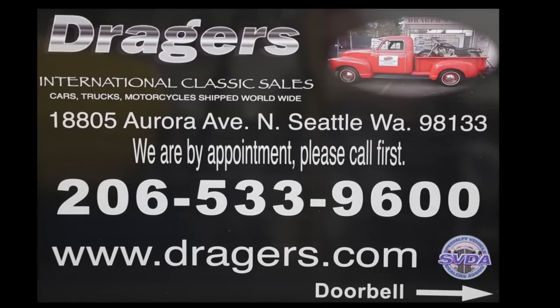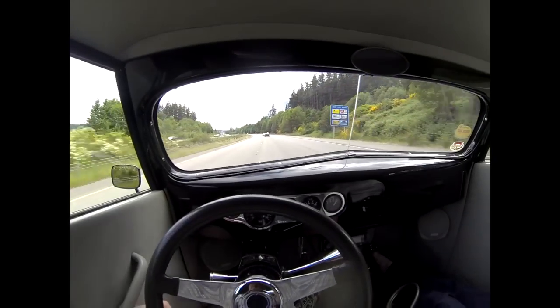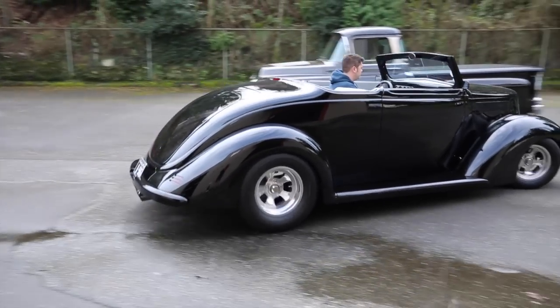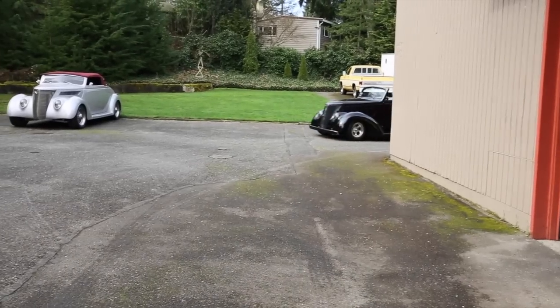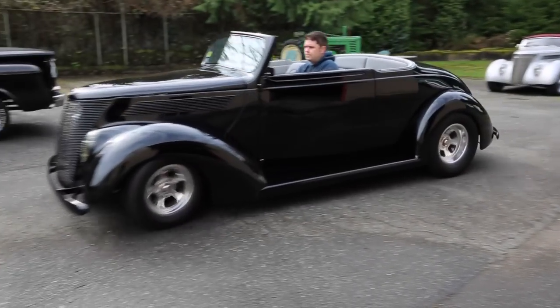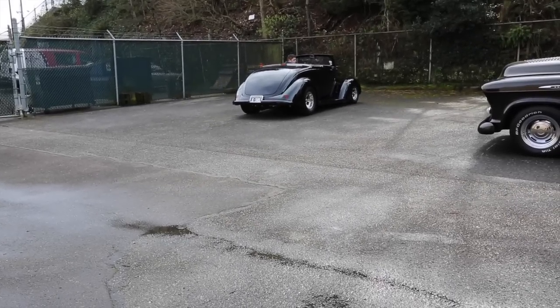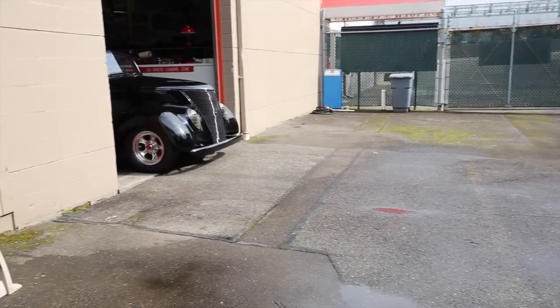This video is brought to you by Drager's Classics in Seattle, Washington. We're here at Drager's Clubhouse, where I want to show you a little bit more. Hi, I'm Gerry Drager, Drager's International Classic Sales in Seattle, Washington. I want to show you a very neat 1937 Ford Street Rod.